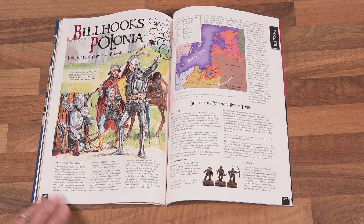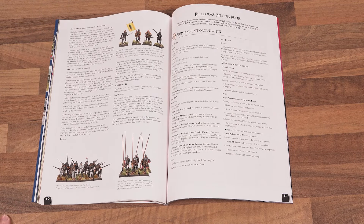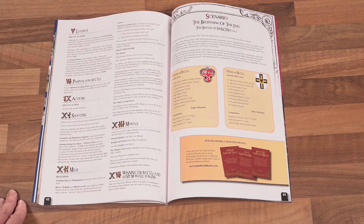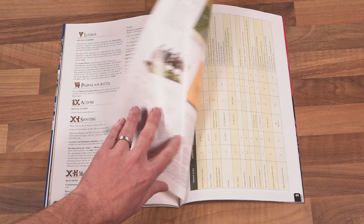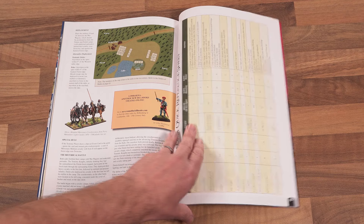Billhooks Polonia is a new theatre for the medieval small battles rules Never Mind the Billhooks. It covers the Thirteen Years' War in Poland from 1456 to 1666, in which the forces of the Polish Crown tried to stamp out the Teutonic Order. Everything you need for gaming Polonia is here, including a scenario and quick reference sheet.